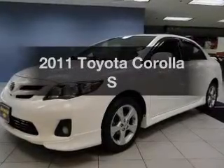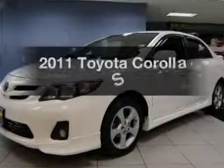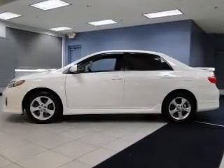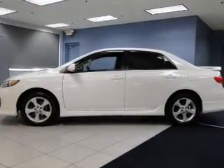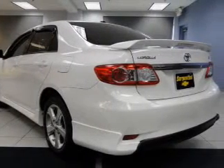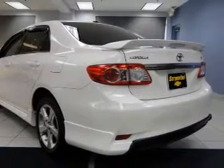Introducing the 2011 Toyota Corolla. Travel the roads in style and comfort in this great vehicle. The powertrain includes front wheel drive with an efficient four-cylinder engine driven by an automatic transmission. Premium wheels lend a distinctive appearance.